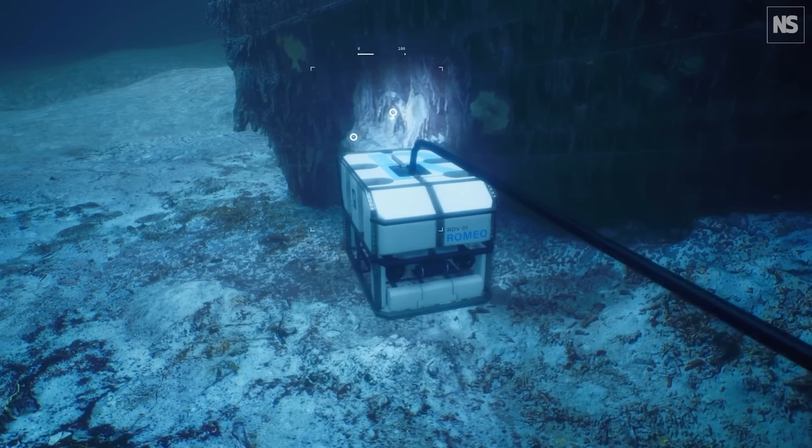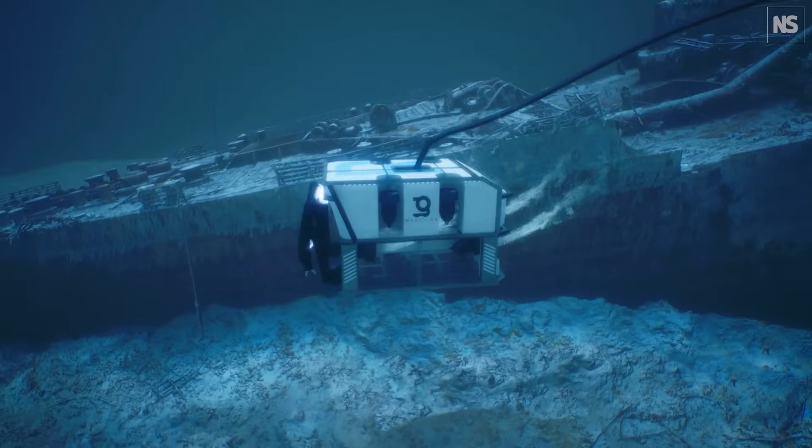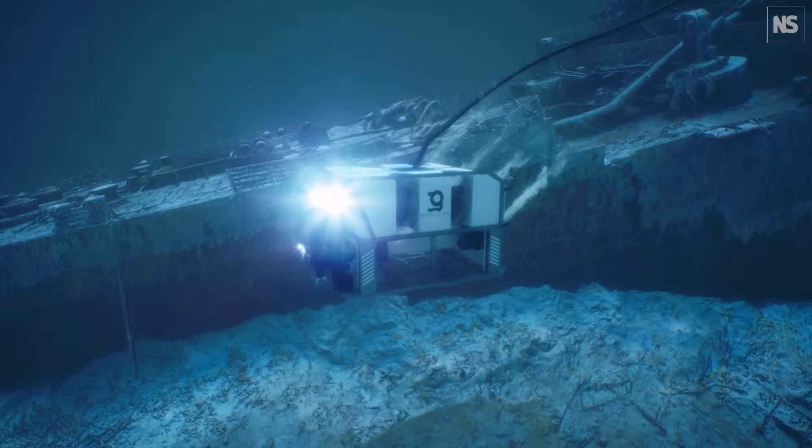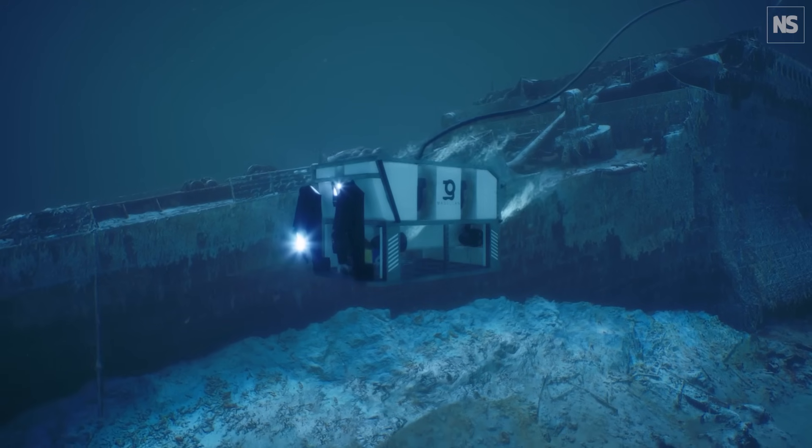One of the advantages of the ROV is that it can stay down. Once it's down, it can stay down almost indefinitely. The ROVs were down there for days and days on end, just continuously — call it mowing the lawn — running back and forth, doing lines, taking the video and the stills.